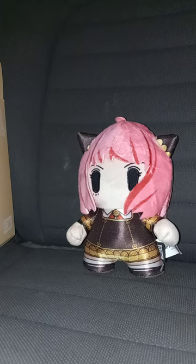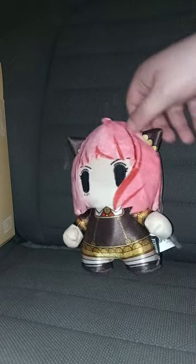I never watched the anime, but I have seen clips of it online — TikTok. Here she is. She can stand like a bleacher creature.